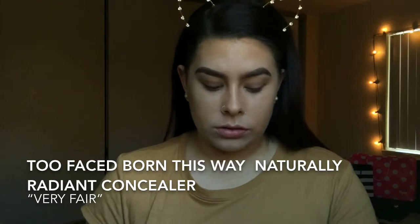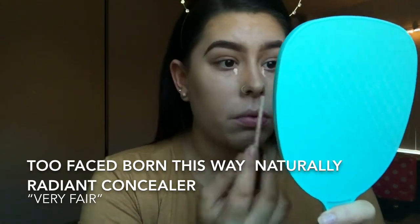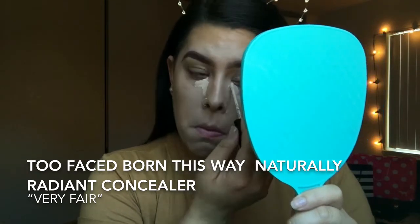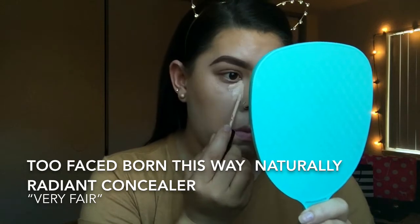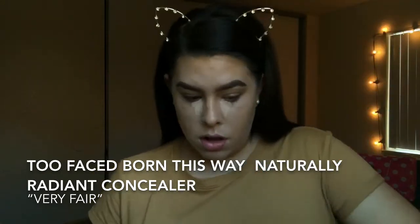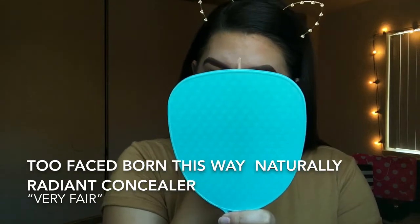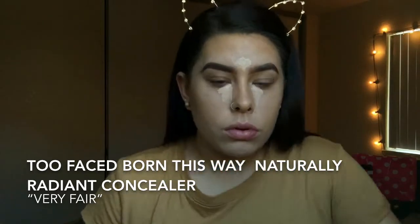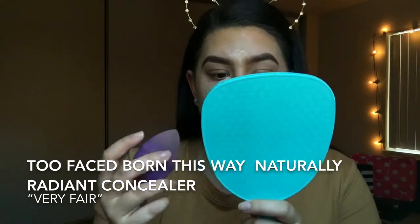To conceal under my eye and on my forehead, I'm going to use Born This Way Naturally Radiant concealer in the color Very Fair. I apply just a little bit by my nose and in my inner corner. I don't apply too much because I don't want it to cake up and start creasing before I can set it.